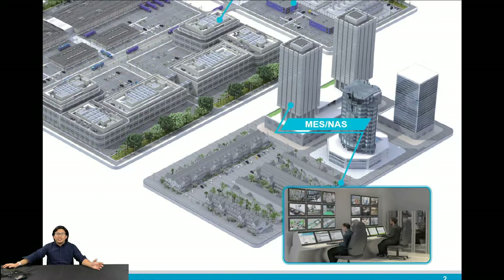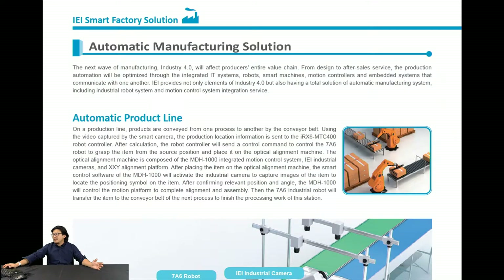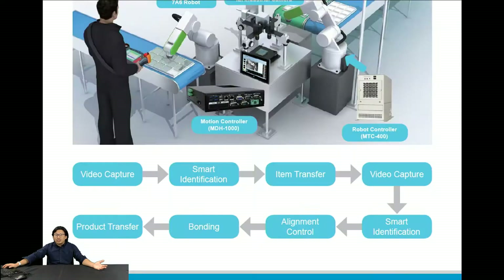For automatic manufacturing, we can provide a motion control video capture device to help you do identification on the production line. We have the video capture device, smart identification, and we can do product transfer and motion control. You can see the motion controller in the center of the picture.